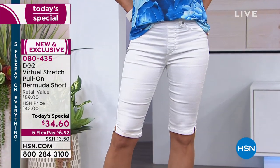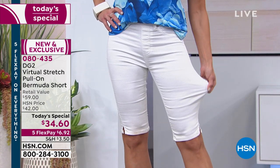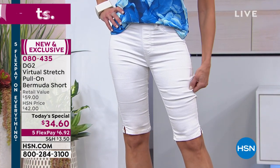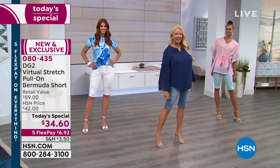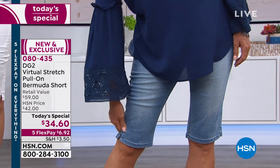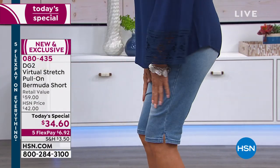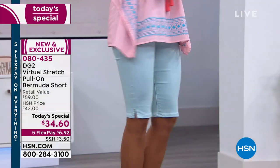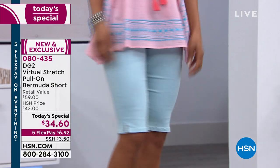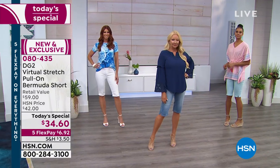We've been waiting two years. It's the world launch of the Virtual Stretch Pull-On Bermuda Short. She hasn't done a short in two years. This is her number one softest, stretchiest, easiest pull-on short ever. It's only $34.60. Everything today is on five interest-free credit card payments, and that all ends tonight at midnight. It's only $6.92 for you to get this home. Boy, this is the best short you've ever done.